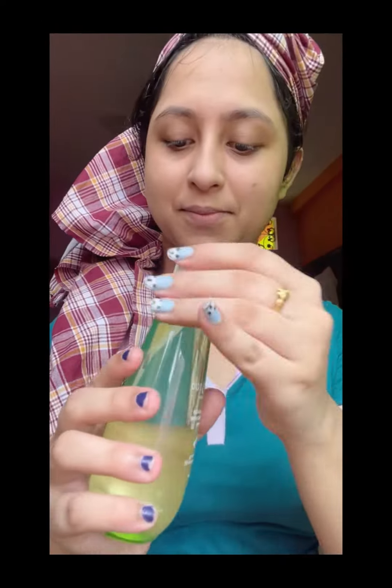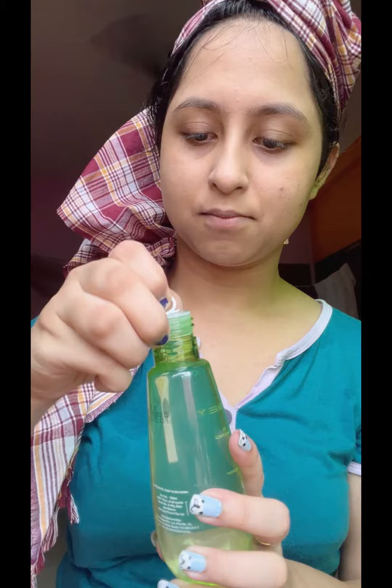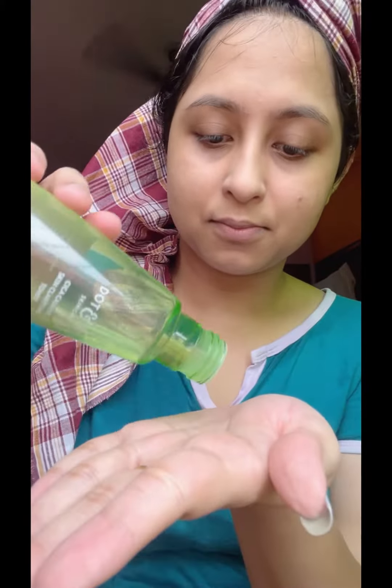First, we have a toner because we were cleansing. I had a face wash. We have a toner and we struggled with it, so we have 2-3 drops to apply on the face.